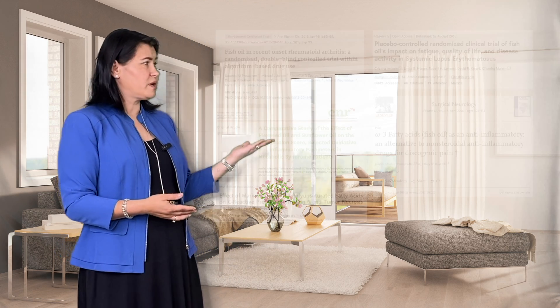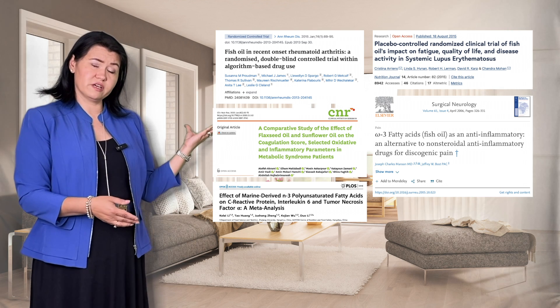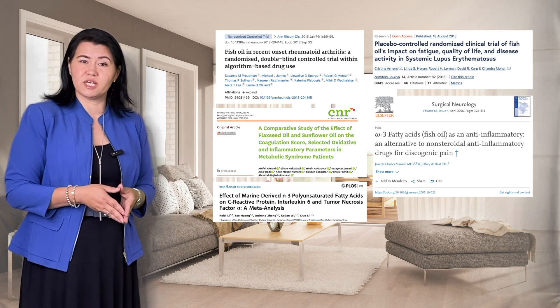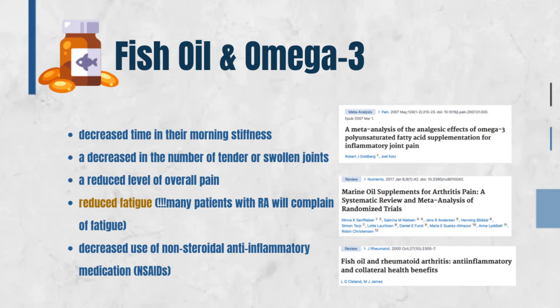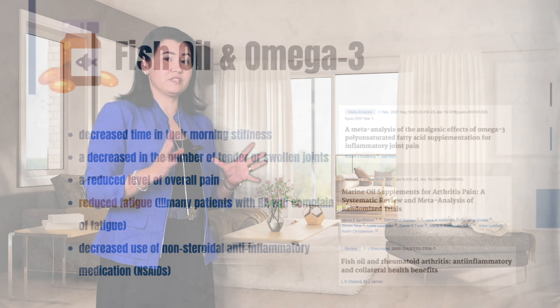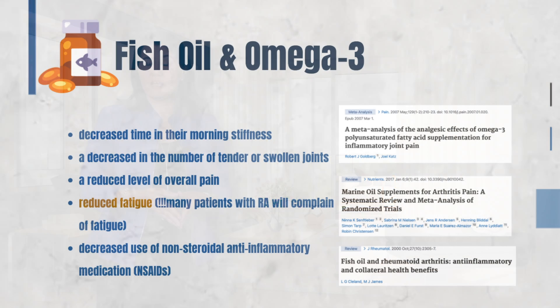Now let's talk about the evidence regarding using fish oil in patients with rheumatoid arthritis. As you can see, over the years, many studies looked at fish oil in patients with rheumatoid arthritis. The addition of fish oil to standard therapy showed that patients reported decreased time in morning stiffness, a decrease in the number of tender and swollen joints, reduced pain overall, and very significantly, reduced fatigue — since many patients with rheumatoid arthritis complain about severe fatigue. It was also shown that using fish oil decreased the use of NSAIDs.